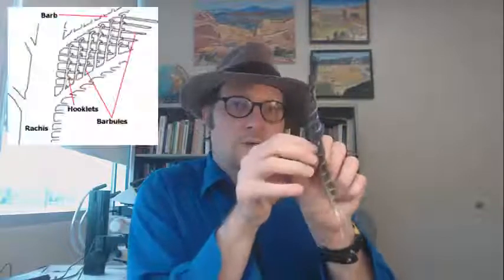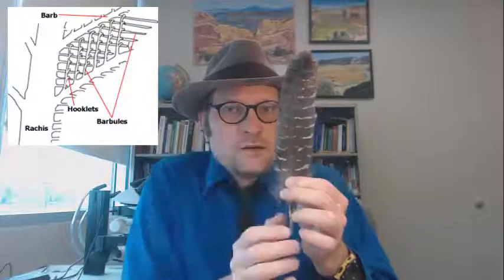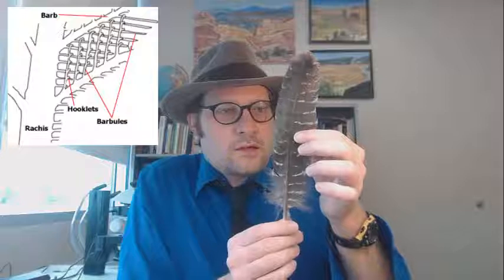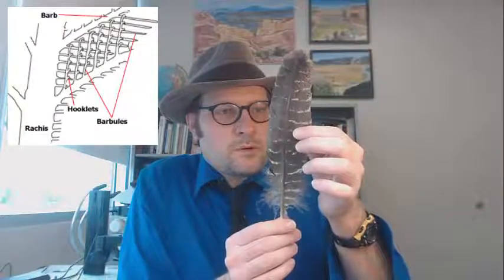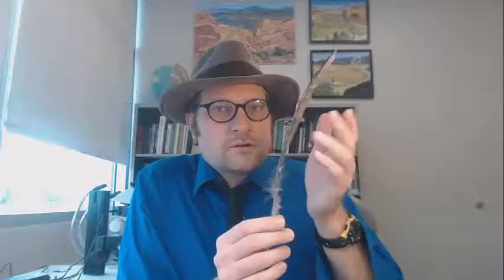As they grip together, they form what is called the vane — the vane is sort of the body of it. The vane is composed of these tiny barbs coming off like little branches, and then each has little barbules that contain tiny hooklets. Those hooklets act like zippers to grip the surrounding barbules, and it helps form this stiff airfoil of the vane.